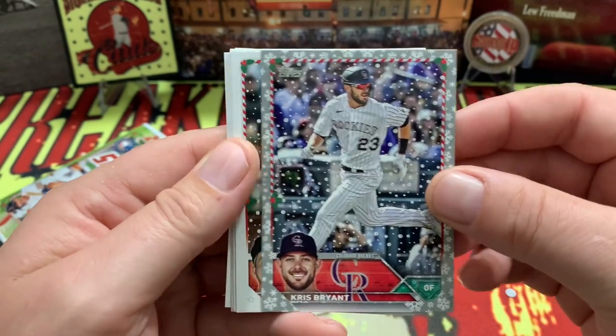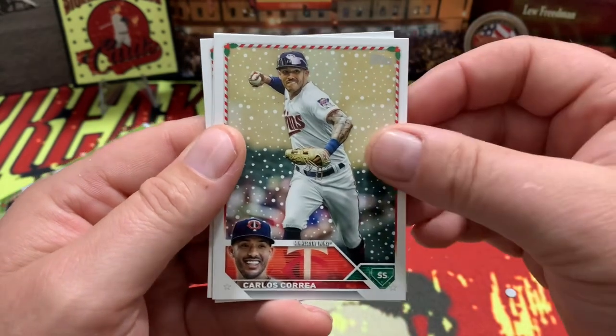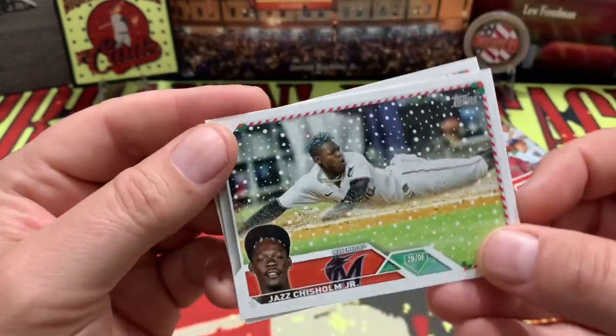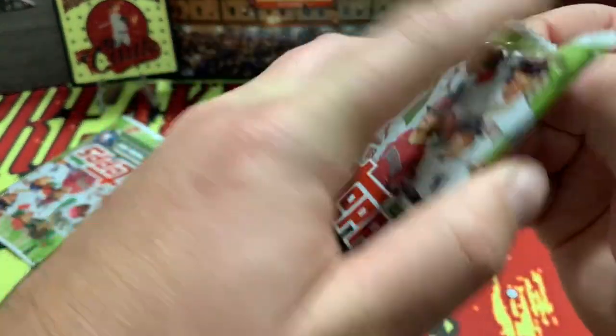Chris Bryant. Patrick Bailey on the rookie, Garick Pole, Correa, Chisholm, and Kershaw. Two packs left — we'll get you on to the rest of your Christmas day. Thanks for all your support, we appreciate it.